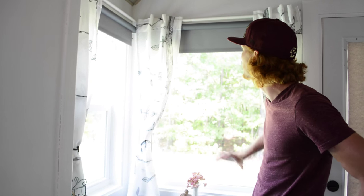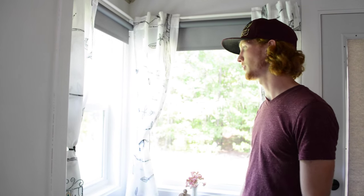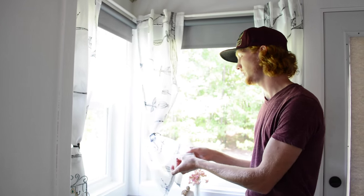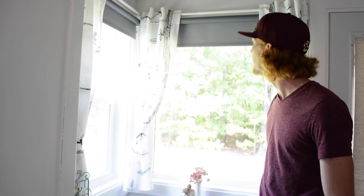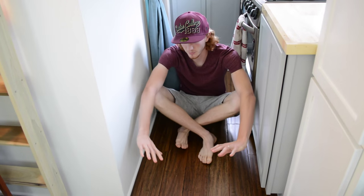The blinds were $7.99 a piece for the smaller ones — the bigger one might have been a little more. They're really reasonable and you can cut them to size if your window is a bit smaller. These curtains Veronica hemmed up because they were made for normal-size windows with floor-length draping, but we really liked them. They were also from IKEA.